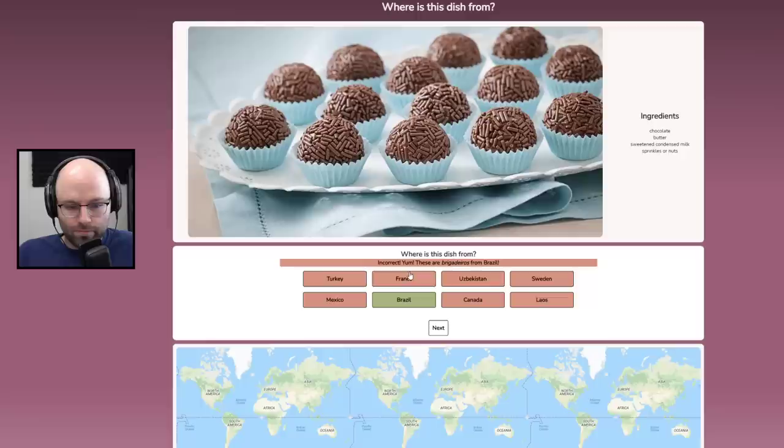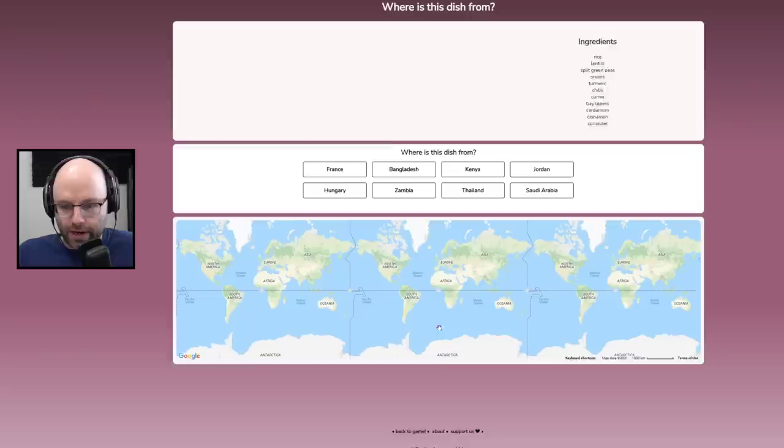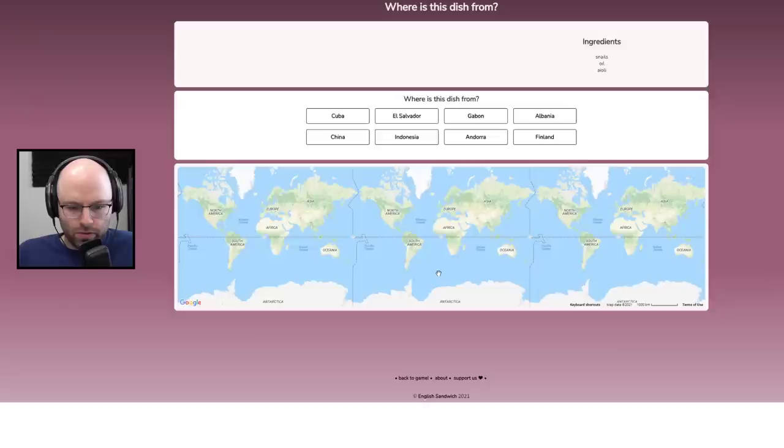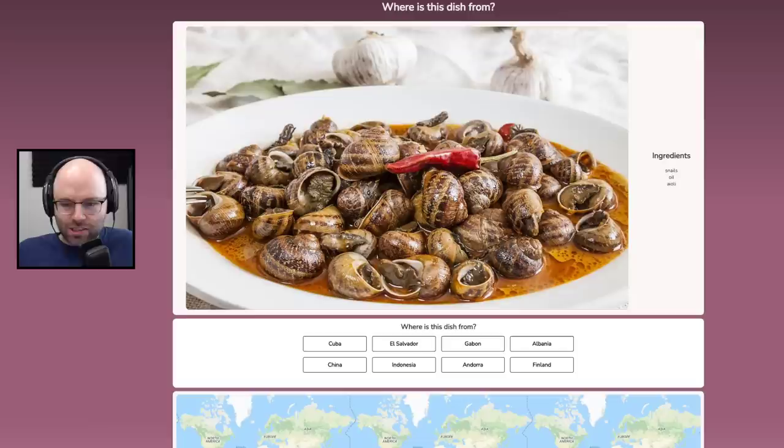These are from France. Wrong — they make this everywhere, don't get flattered. Rice, lentils, split green peas, onions, turmeric, chilies, cumin, bay leaves, cardamom, cinnamon, coriander. This is from Bangladesh. Owned — this is from France. Never mind.